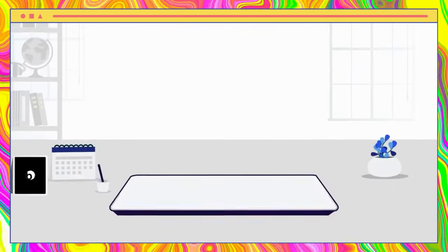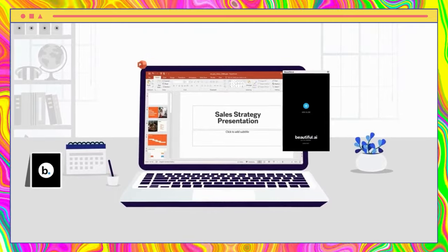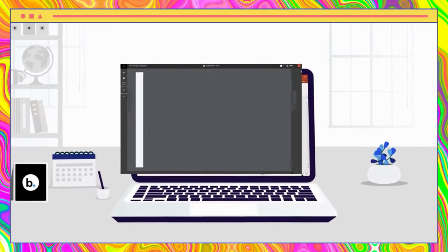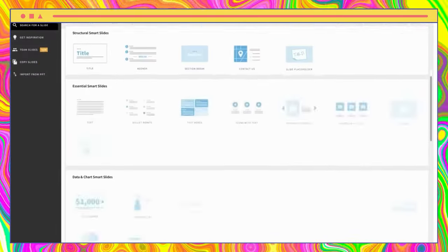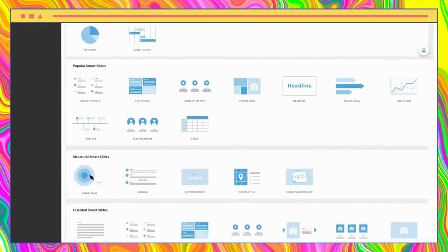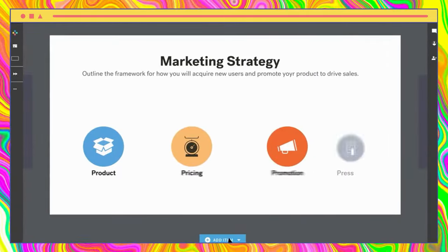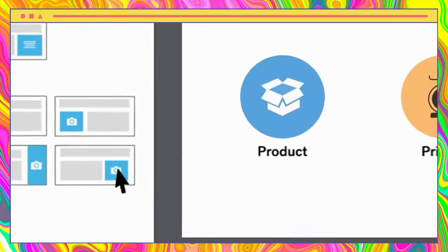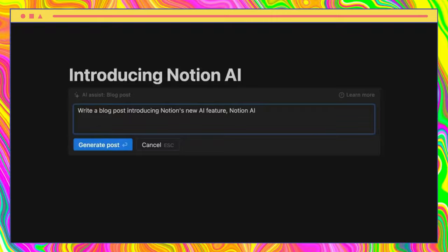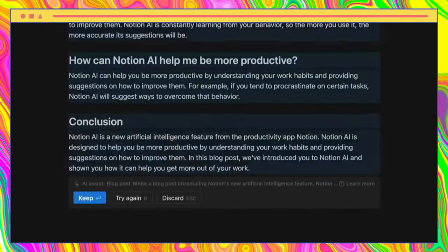Beautiful AI offers an efficient way to create stunning presentations without the hassle of design. With customizable smart slides, users can jumpstart their story and add their own content. The media library contains millions of high-quality photos and videos that can be easily resized and dropped into a slide, and the smart theme editor ensures that all slides adhere to brand guidelines, making presentations look polished and professional.